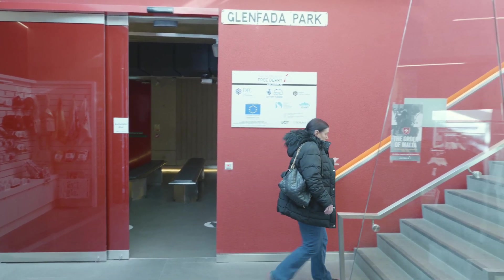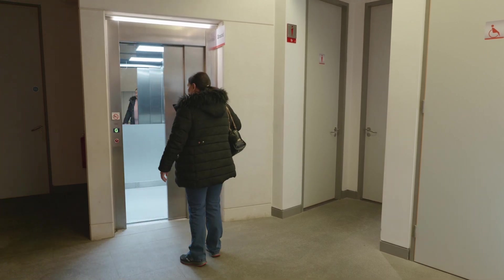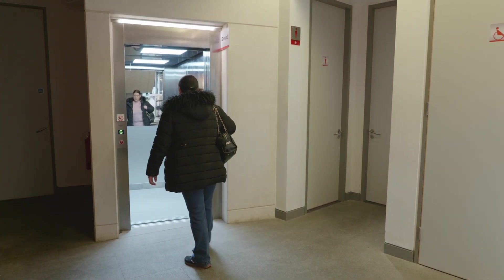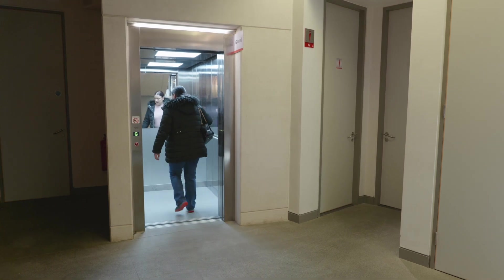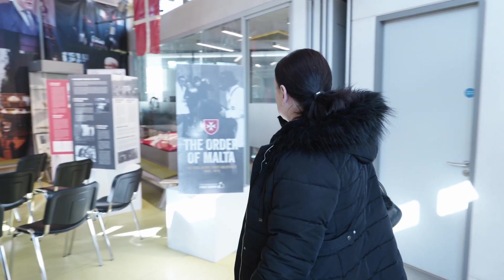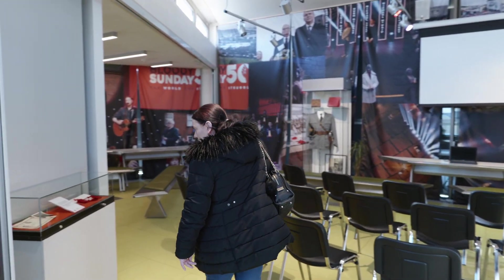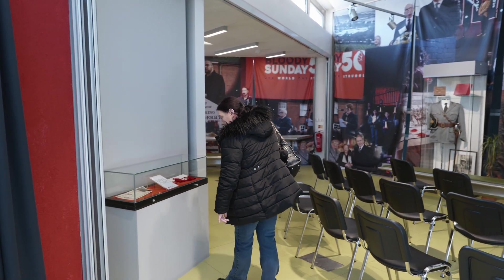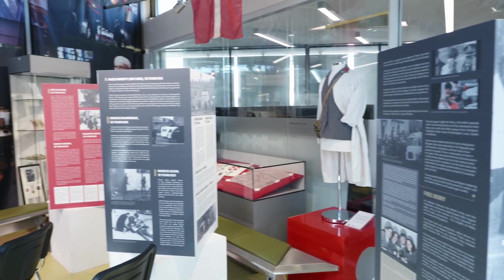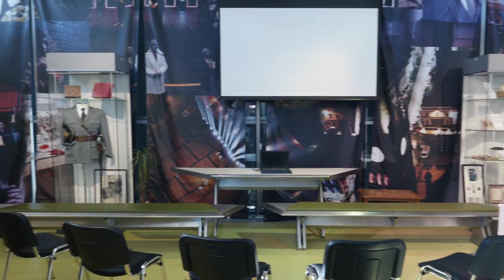To get to the upper floor you can use the stairway or the lift. The stairway is on the left at the front of the foyer area and the lift is at the far end of the foyer. When you come out of the lift, to your right you will find a multi-purpose space. This space is used for meetings, training, workshops, film screenings, and art events. The second floor also holds the digital archive, used by researchers who want to learn more about the city and its story during the conflict.